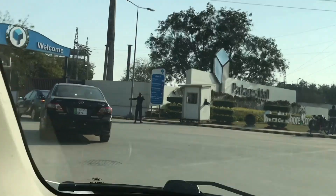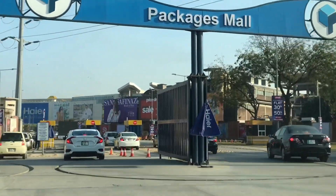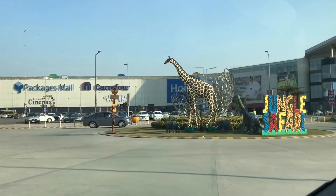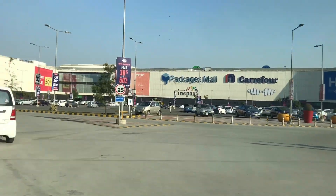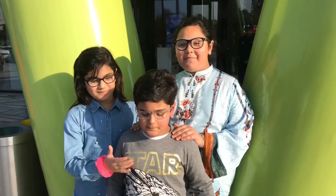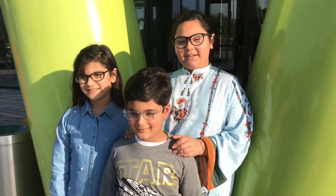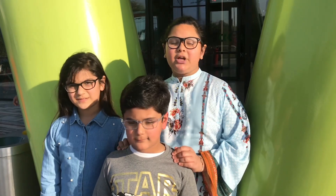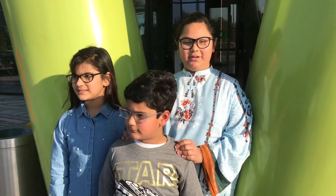Guys, we have arrived at Packages Mall and we are going inside. Welcome back to the Super Siblings! Today we are at Packages Mall again and we are going to do something very interesting — we are going to do a jungle safari inside Packages Mall. Let's go!